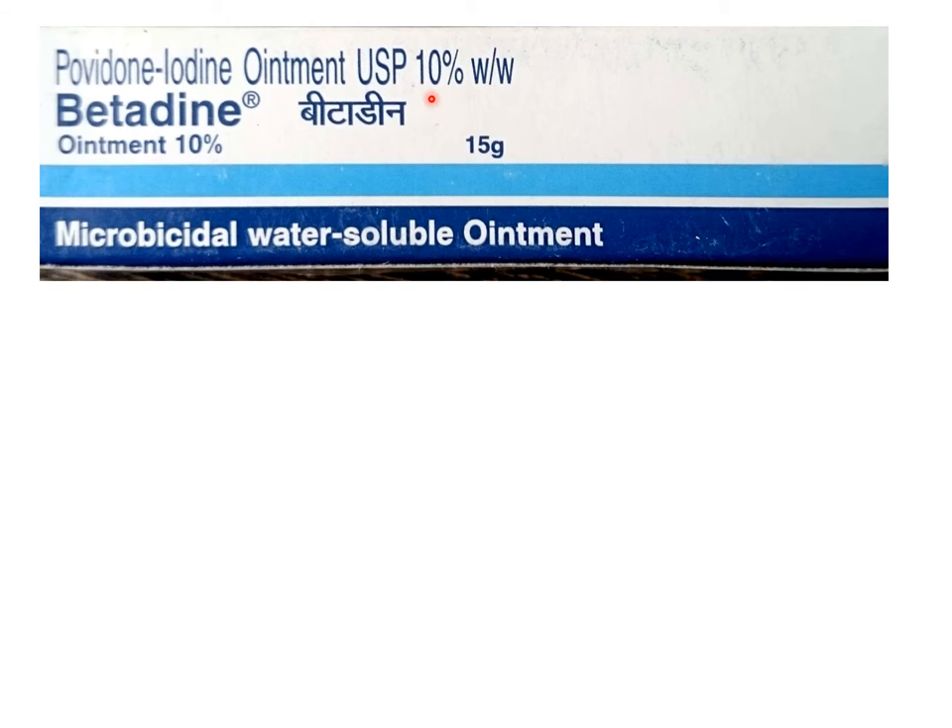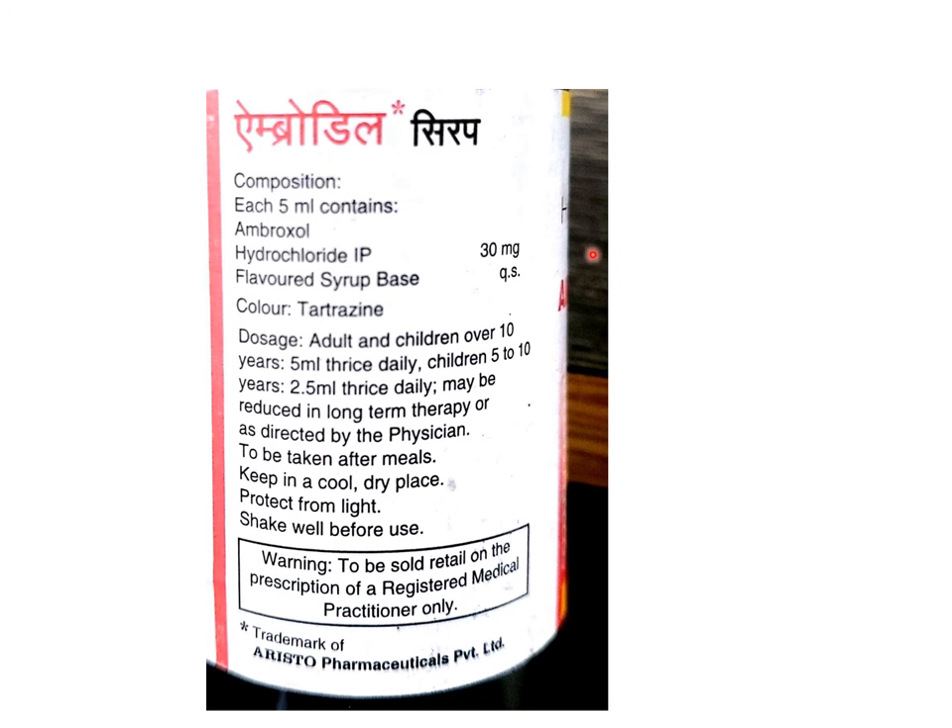Consider the example of this preparation: the content is expressed in two units — 10% weight by weight is the concentration of the active ingredient, and 15 grams is the content of the ointment within the container. Another example is an orally administered liquid. The label says 'composition' and below that 'each 5 ml contains', because 5 ml is the dose to be administered to the patient. Therefore, the amount of ambroxol hydrochloride IP contained in 5 ml is listed as 30 mg.